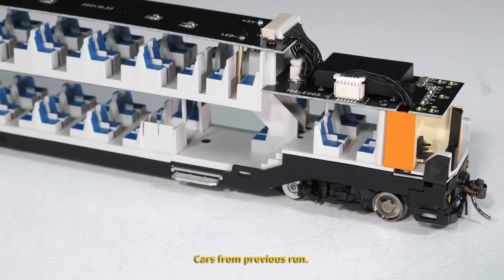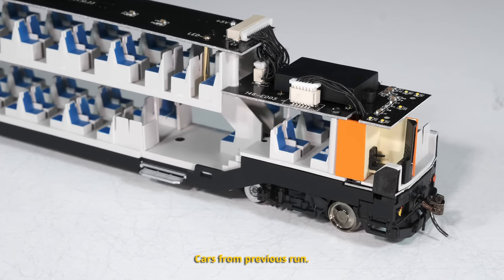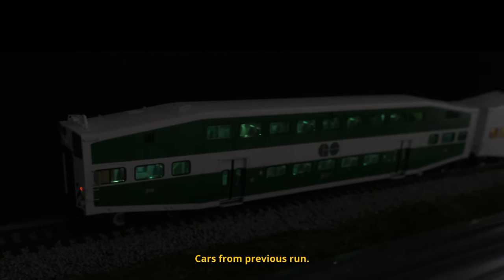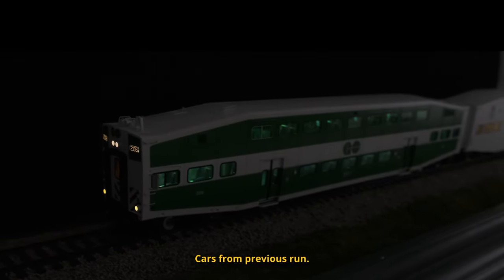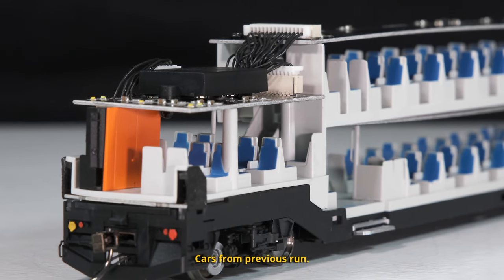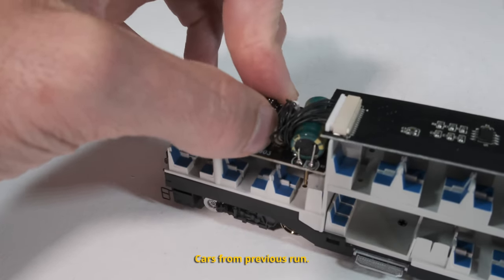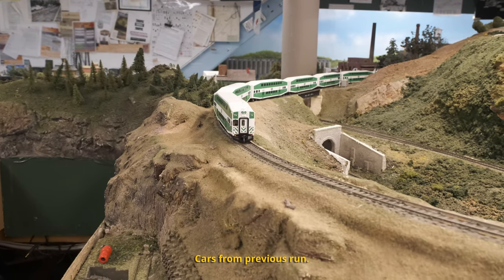Do your bi-levels have that kind of detail? Cab cars also come with detailed cab interiors and a pre-installed magnetic switch to allow lighting control on all DCC layouts, with the option to install a circuit for DC operation. All cab cars come with pre-installed speakers and a 21-pin plug so that you can install your favorite sound accessory decoder for advanced operations and realism.